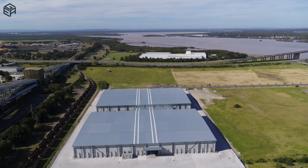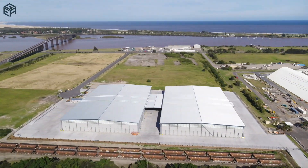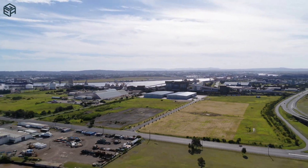Our team are specialist structural engineers in the industrial and commercial sectors. Get in touch with us for your next industrial design. Thanks for watching.